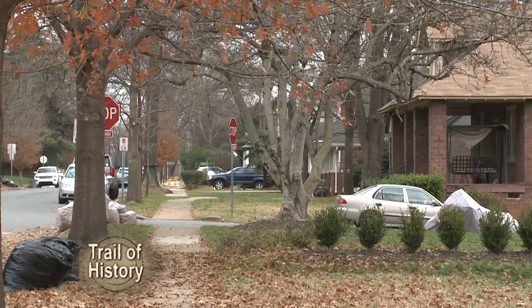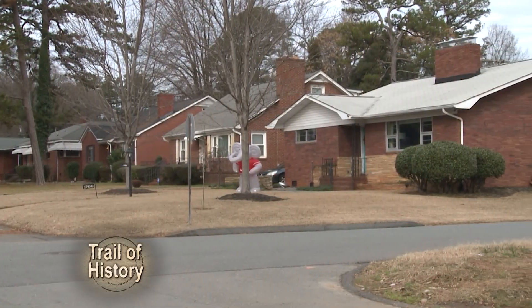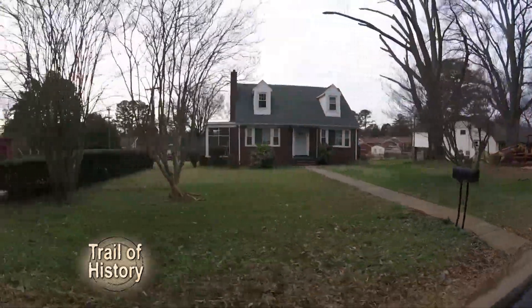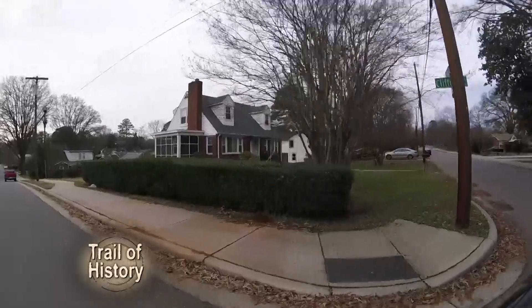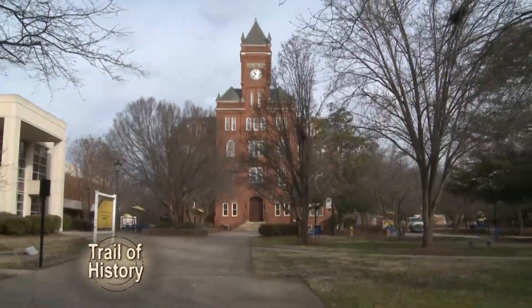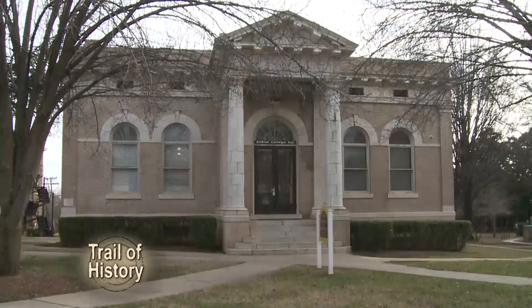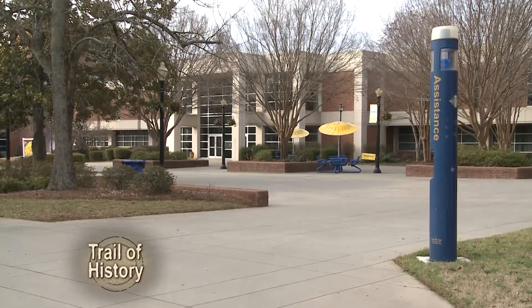Neighborhoods built in the time of the segregated South. Neighborhoods that offered Charlotte's African-American community opportunity. Everybody in the neighborhood knew each other. Everybody in the neighborhood took care of each other. Neighborhoods built around Johnson C. Smith University, which to this day provides a catalyst for opportunity. This was one place that we could go, being special when we lived in a segregated world.